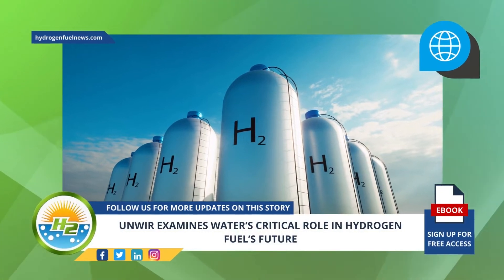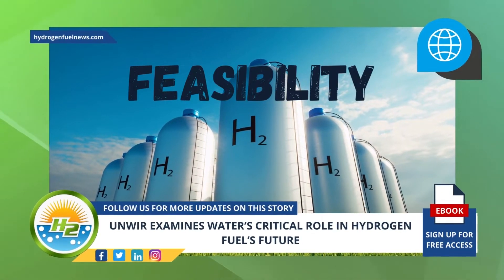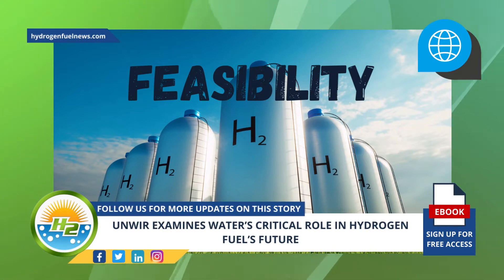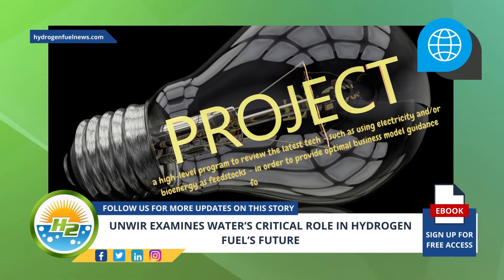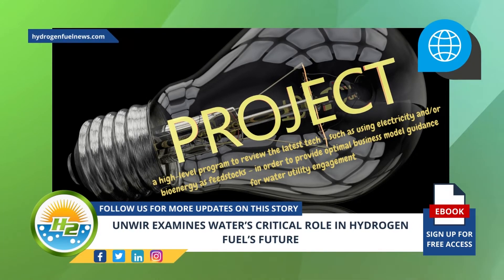As such, this project will place its focus on understanding the feasibility of producing H2 at scale with respect to water consumption, while also examining the impact on resources. The project intends to work within a high-level program to review the latest technologies, such as using electricity and/or bioenergy as feedstocks, in order to provide optimal business model guidance for water utility engagement.